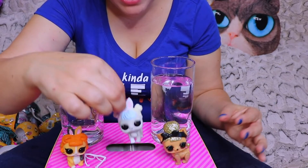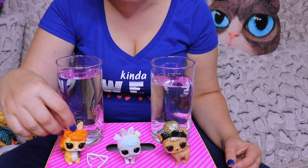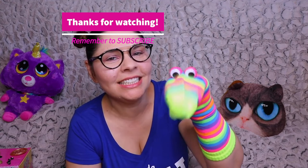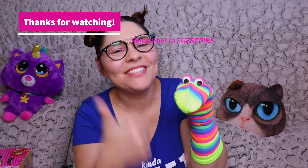We have one that spits, one that pees, and one that cries from one eye. I hope you liked our video today. Please subscribe and turn on notifications, and give this video a like. Share it out to your friends. Bye!